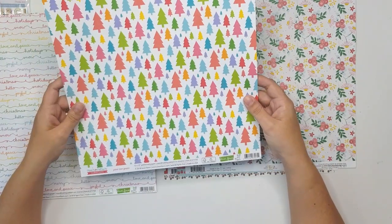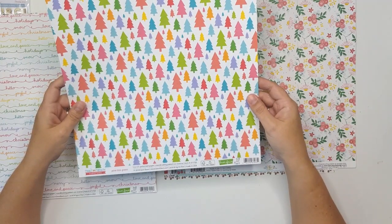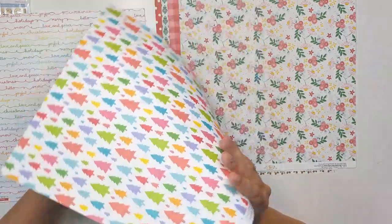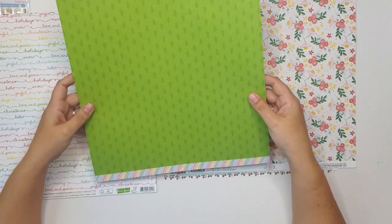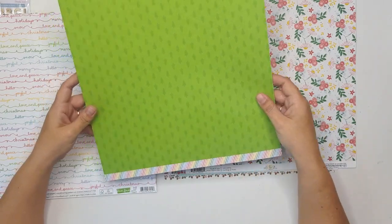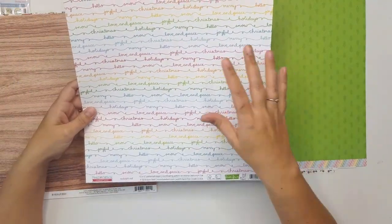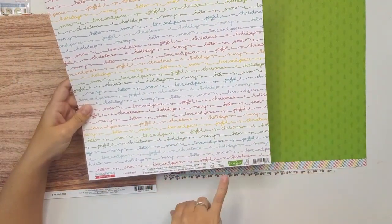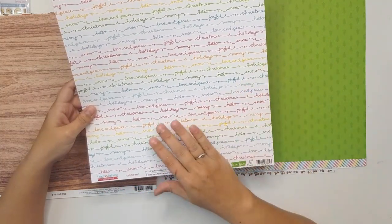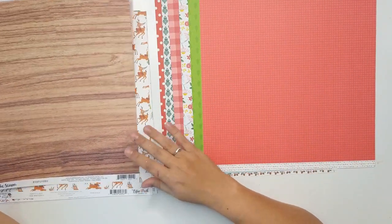This bright one is from Lawn Fawn. Really Rainbow Christmas is the collection, and this paper is called Pine Tree Green. Oh, that's perfect — I will use the branding strips. This is really beautiful as well — it's also from Lawn Fawn Really Rainbow Christmas and it's called Rudolph Red. Oh, this is beautiful. I love this.